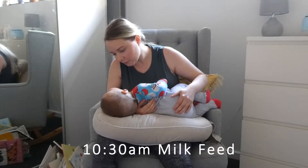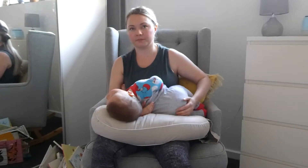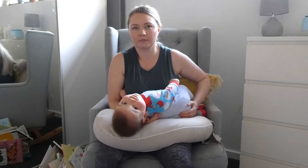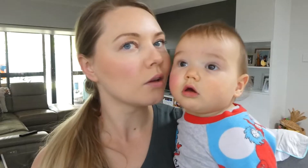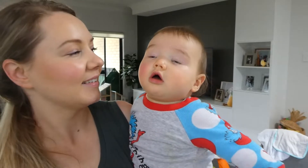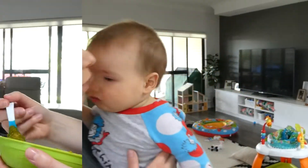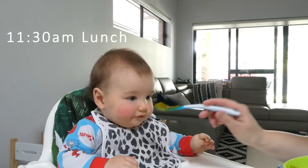Then about 10:30 we have another milk feed, and this can last for maybe five minutes. I then serve lunch about 11:30 and offer some water at the end again.